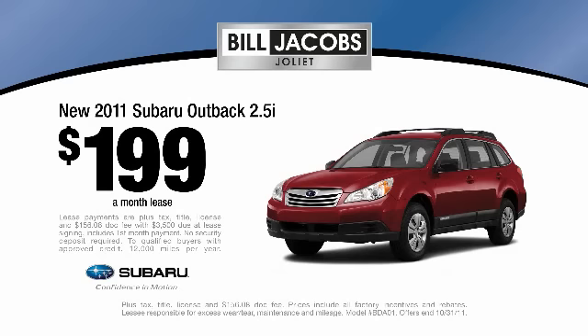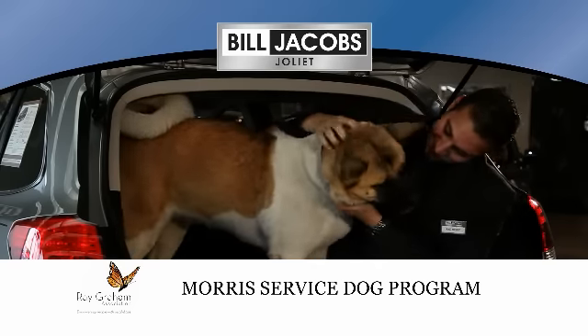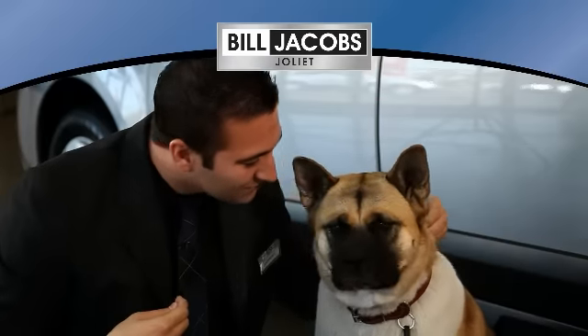Lease a new 2011 Outback at Bill Jacob Subaru for only $1.99 a month. A portion of each sale will be donated to Ray Graham Association's service dog program. Bill Jacob Subaru on Jefferson Street in Joliet. Real good deals from real good people.